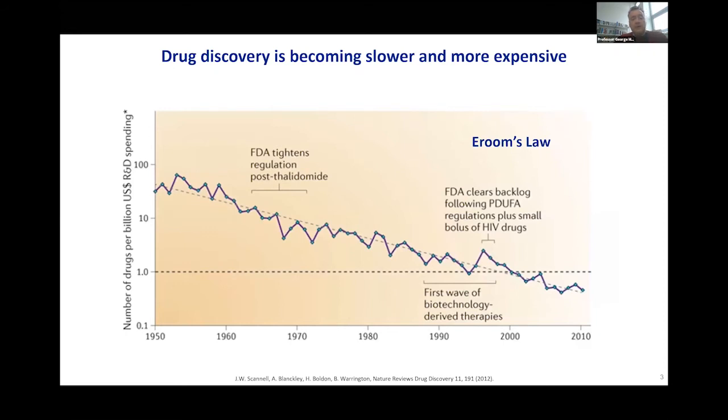The news from the pharmaceutical industry is not good. Drug discovery is becoming slower and more expensive over time. This is a plot showing the number of drugs developed per billion US dollars, normalized for time, and it's now below one. This trend is called Eroom's Law, which is Moore's Law spelled backwards. Moore's Law describes the accelerating development of electronic devices, while this trend shows drug discovery slowing down.